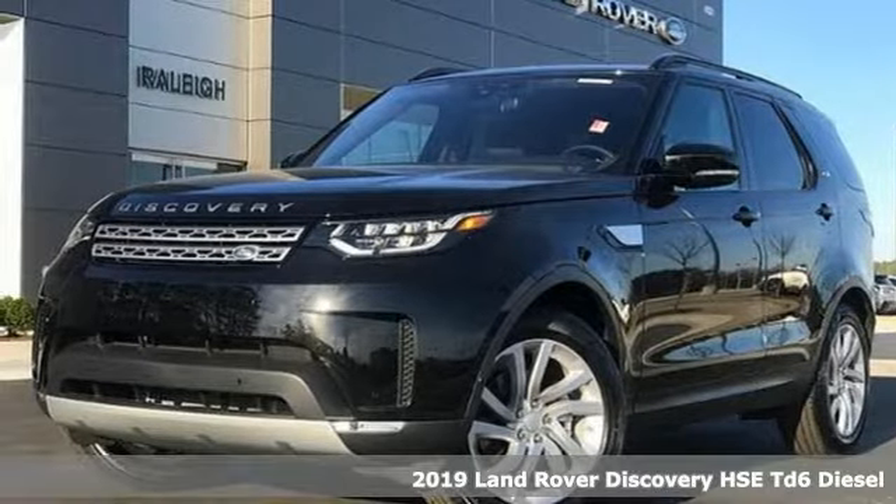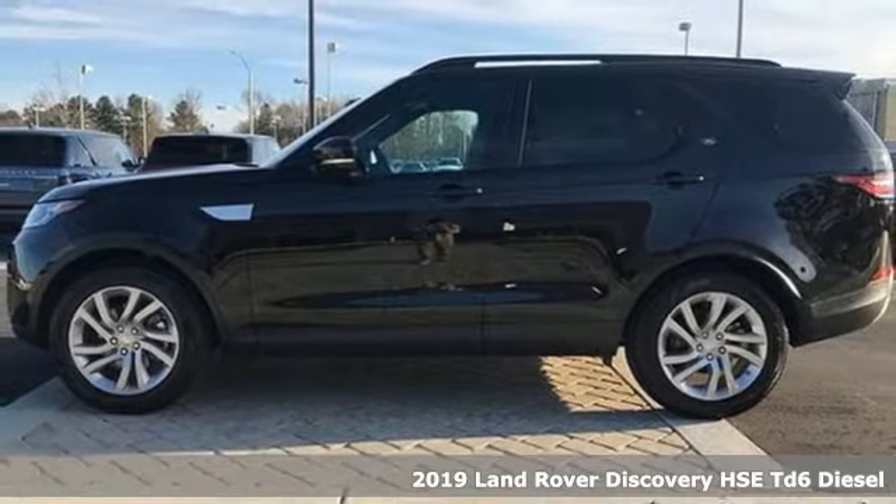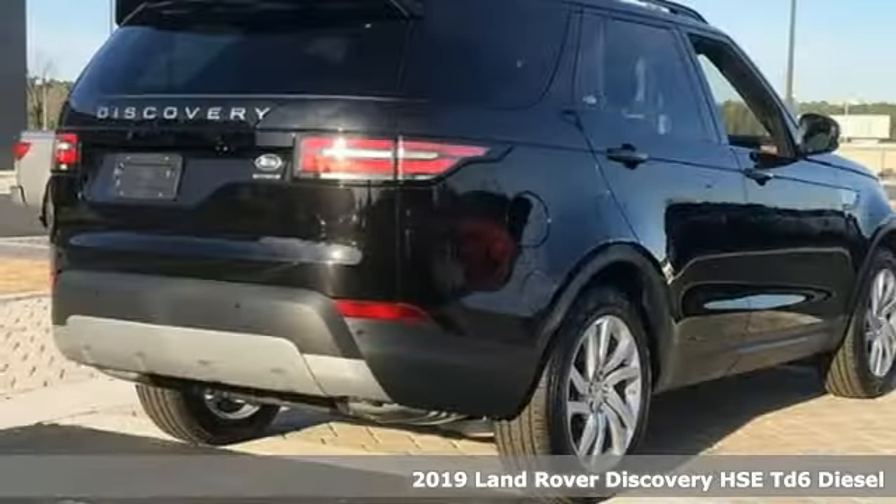Here's a new 2019 Land Rover Discovery. Get the pinnacle of capability in a Land Rover. It comes with all the amenities you need.